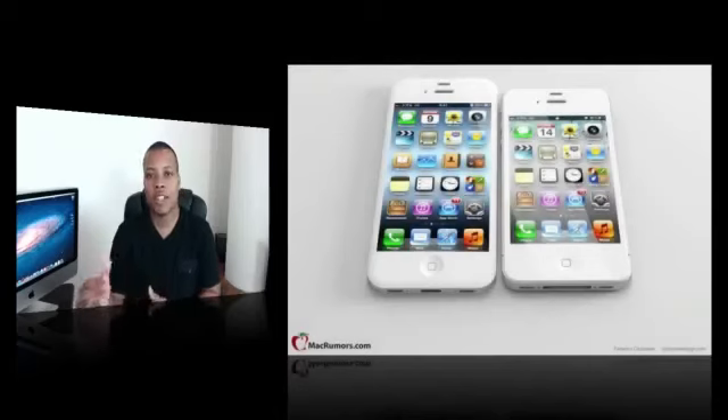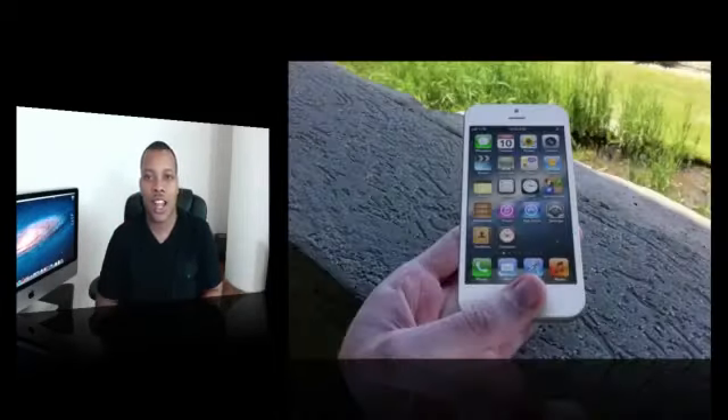Now for the past few months there's been a lot of rumors as far as hardware rumors that this next iPhone will have a bigger screen, and recently people have been really pointing to it having probably a taller screen than the current generation iPhone.